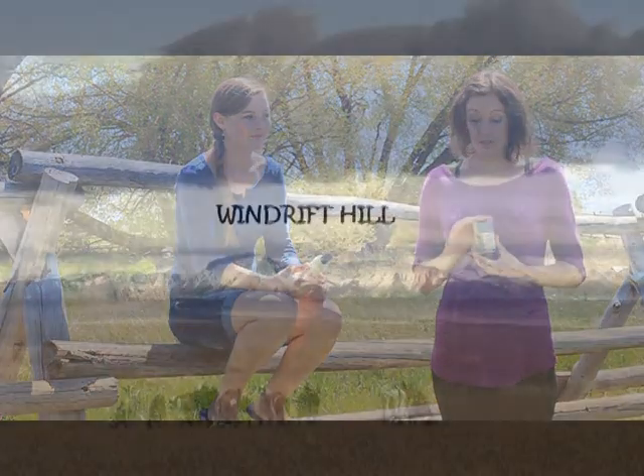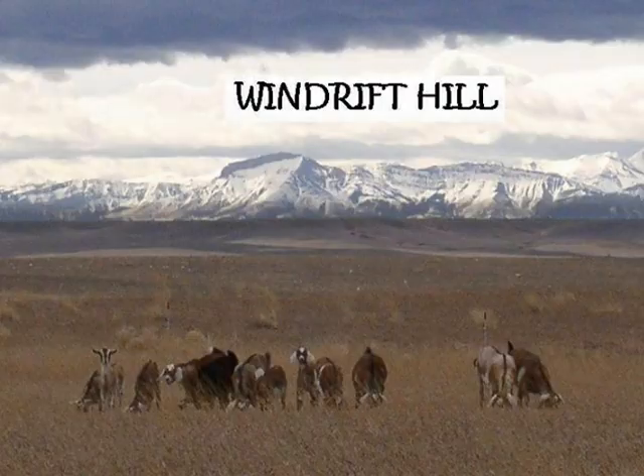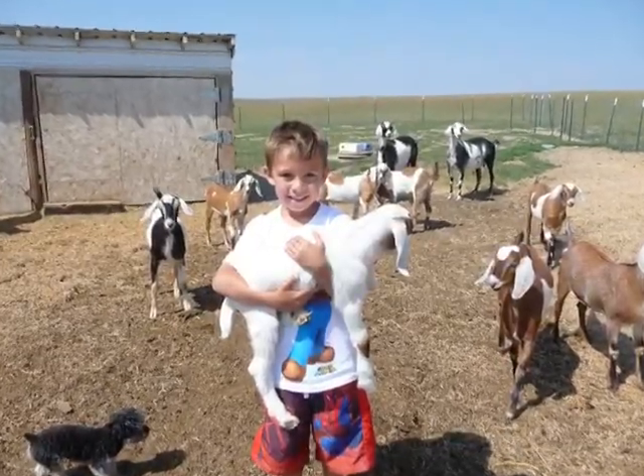Hello from Alderspring Ranch. I'm Rebecca, Glen and Carol's kind of adopted daughter, and I'm Linnea. I'm the one who runs the gluten-free food blog, and today we're super excited to be talking to you guys about Windriff Hill goat's milk soaps and lotions. Windriff Hill is a family-owned business based out of Conrad, Montana.